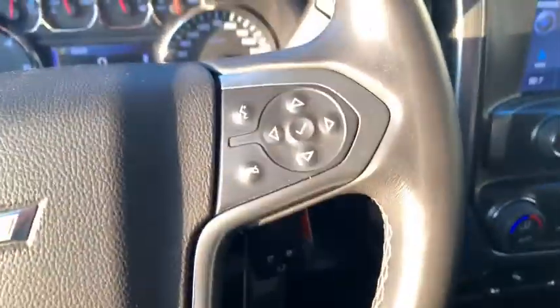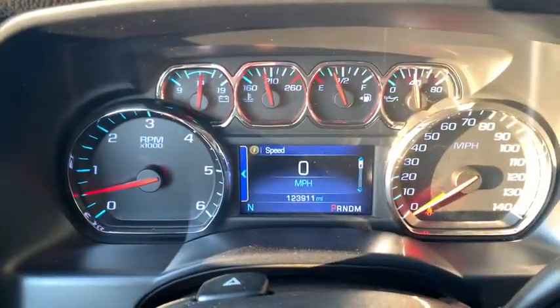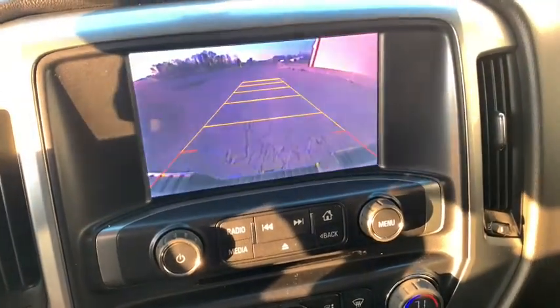This vehicle has less than 125,000 miles. Here are some of this vehicle's great options: stability control, power steering, four-wheel drive, daytime running lamp, tachometer, and tire pressure monitoring system.